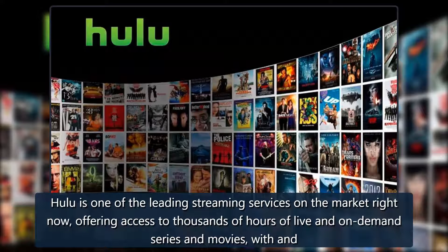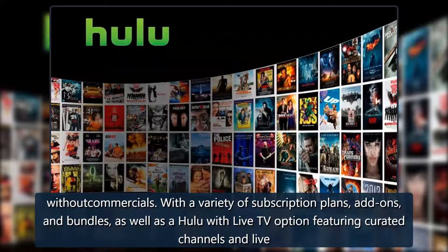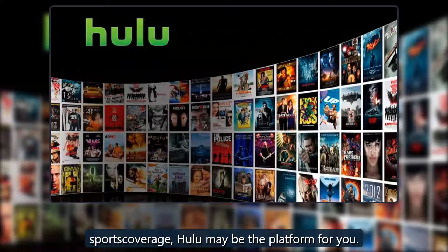Hulu is one of the leading streaming services on the market right now, offering access to thousands of hours of live and on-demand series and movies, with or without commercials. With a variety of subscription plans, add-ons and bundles, as well as a Hulu with Live TV option featuring curated channels and live sports coverage, Hulu may be the platform for you.